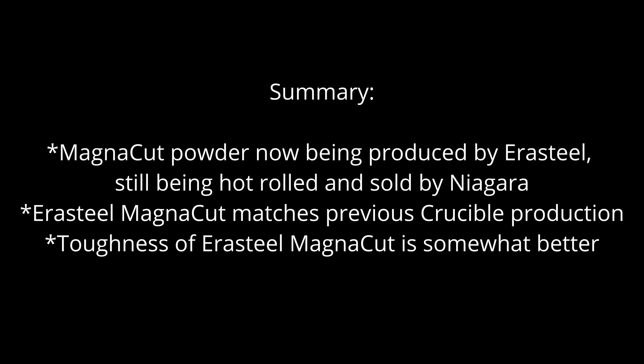To summarize: MagnaCut is now being produced by Aerosteel rather than Crucible. The new Aerosteel version matches the properties of the Crucible version, and in some ways slightly exceeds it, particularly for toughness, which showed a sizable improvement. We will continue to monitor the properties of the new material to ensure performance meets expectations. Overall, things are very good. We're very sad that Crucible went under, but the new material is looking great. I don't think we have any serious concerns about MagnaCut in the future, and hopefully those performance improvements will show up for end makers and users.